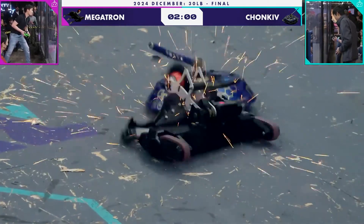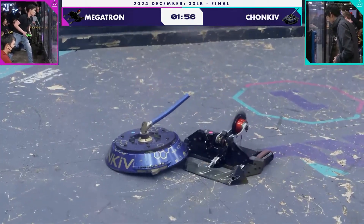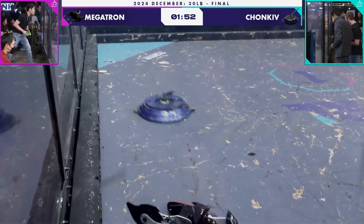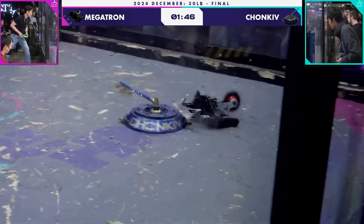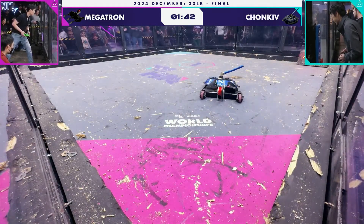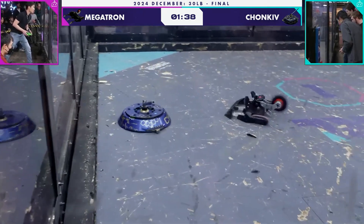Megatron is already showing probably 75% compromise on his front plow. That does not have a lot of hits left. Looks like a big tiger claw just right across the front of the plow on Megatron. We saw a little smoke earlier — it may be that that's the weapon on Chunky.